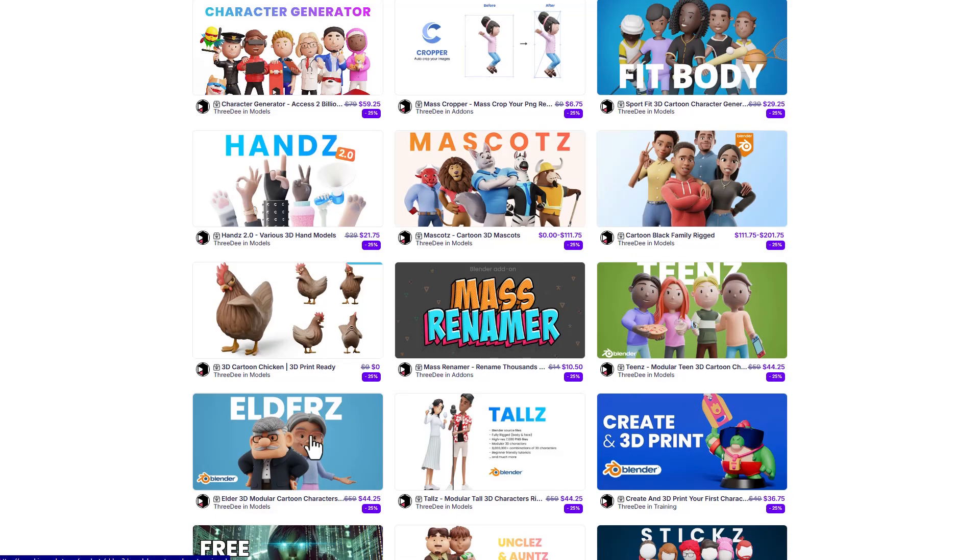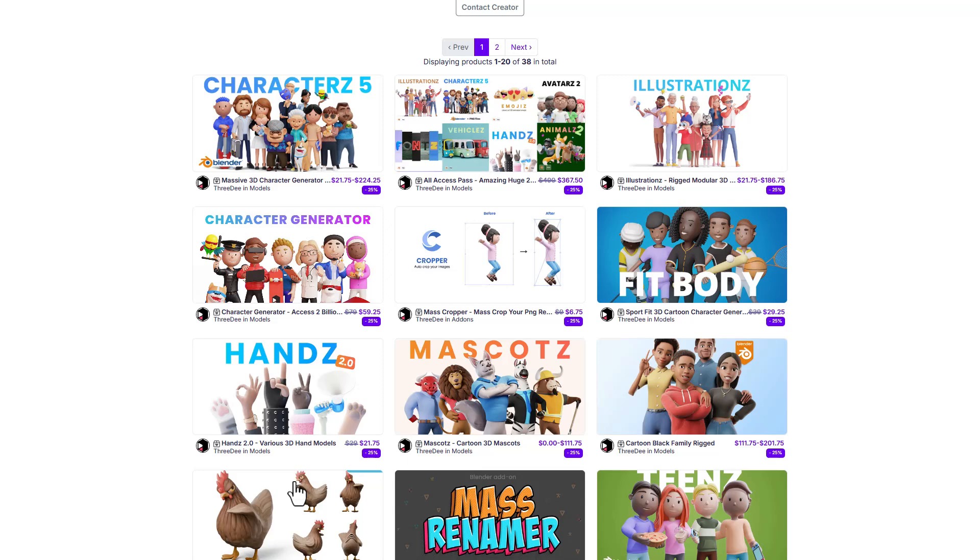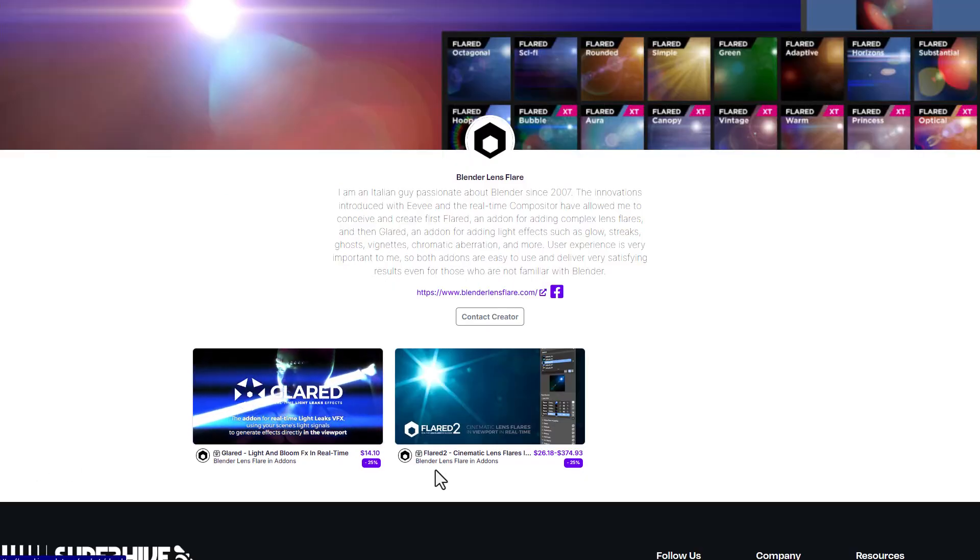The folks at 3D are also doing 25% off on all of their characters — so if you like very stylized characters you'll definitely find this one super useful. There's also a nice 25% off from Blender Lens Flare, which is really cool if you're into flares or tools for doing flares on your model.